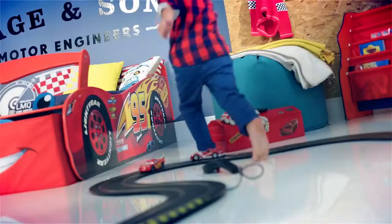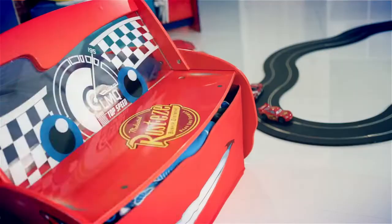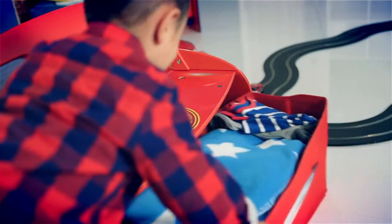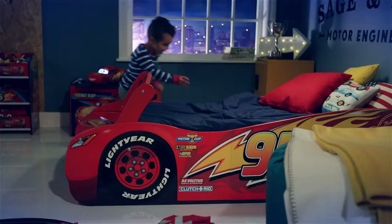The drivers are heading to their cars, and they're off. The red 95 car is gaining through the back straight. The race moves towards nightfall, and the rookie driver keeps on track.